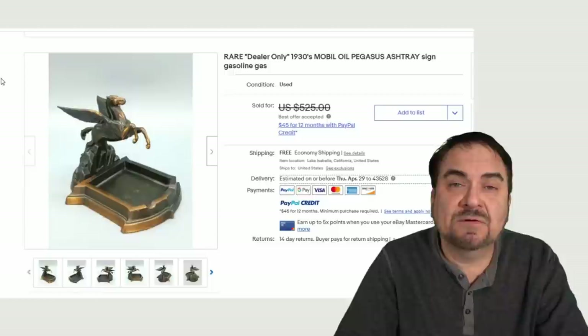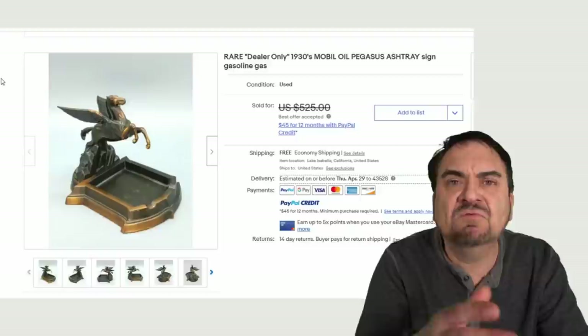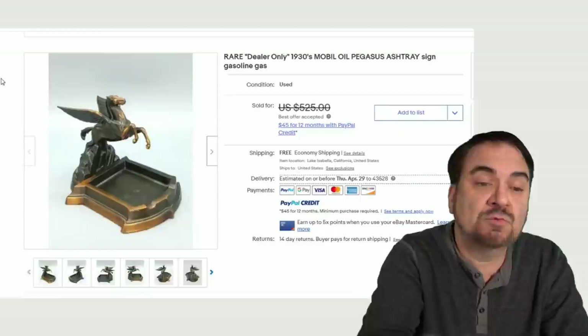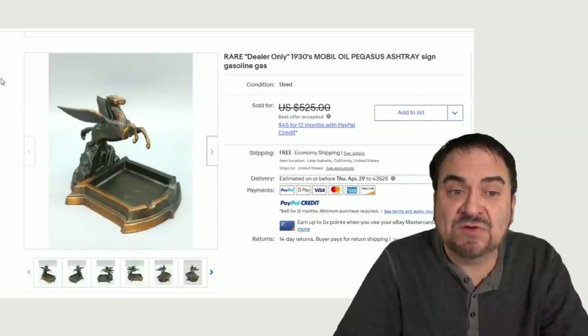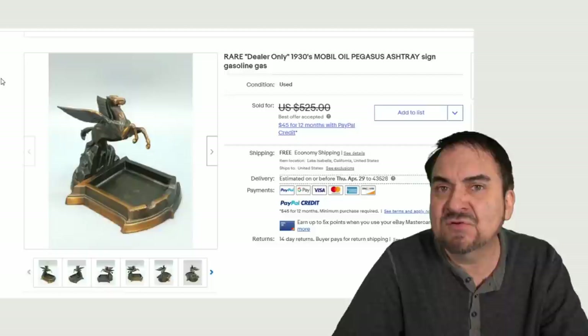Just like anything else I sell, I love items that have cross-category interests. The more categories an item can be listed in, usually the better the item is. You have more opportunities to sell it when you can list it in three, four, five different categories as opposed to just one. This is a dealers-only Mobil Oil Pegasus ashtray. The actual bin where the ashes would go is in the shape of their shield, the emblem, and there is Pegasus. This would have been available to the dealer at their gas station. These advertising pieces are usually the highest dollar ones of these flat table-sitting style ashtrays.